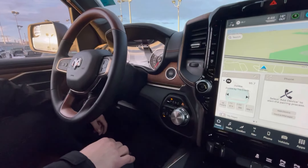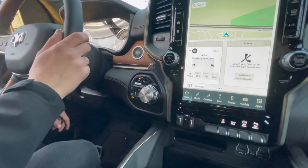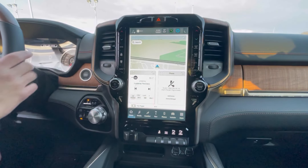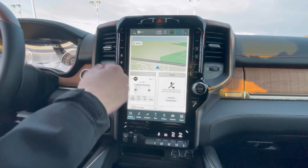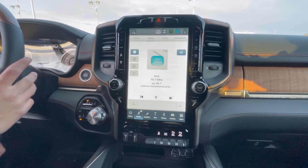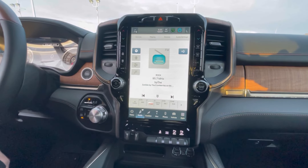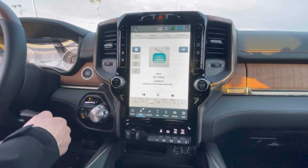We got an 8-speed auto, four-wheel drive high, low, and two-wheel drive, and the Alpine sound system. The 12-inch screen has a home setting where you can have all your pages, shortcuts, and widgets. Media settings include Apple CarPlay, Android Audio, Sirius Radio, FM, AM, and you can connect your phone via Bluetooth or USB.